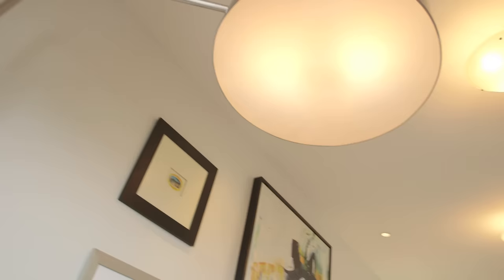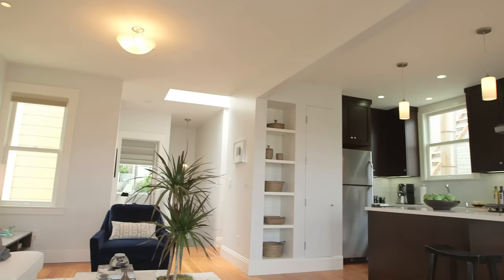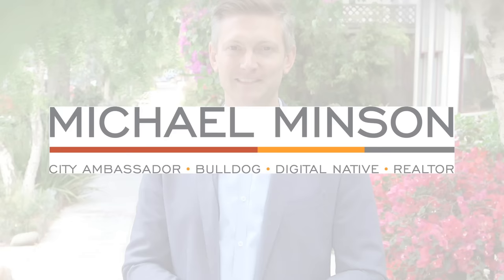If you're interested in a private showing of 59 Mirabelle, or if you've been thinking about selling your own home and would like a private consultation, Danielle and I would be happy to help. Thank you.